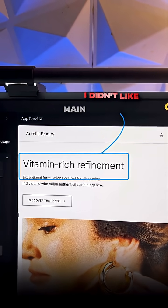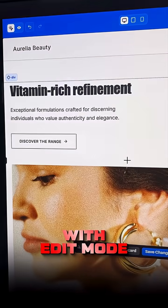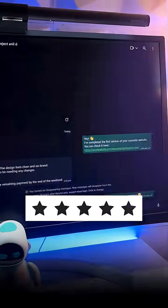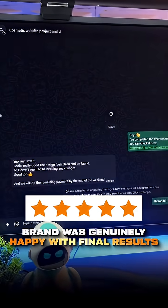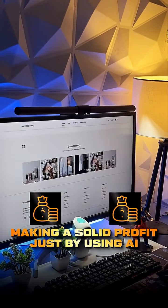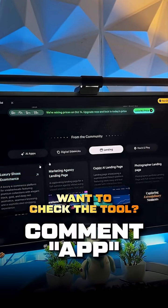But I didn't like the font it used in the main heading, so I made changes to it in just seconds with edit mode. Overall the website was done in around 15 to 20 minutes, and the brand was genuinely happy with the final results. Honestly it was a great experience — making a solid profit just by using AI the right way. If you want to check the tool, just comment and I'll send you the link.